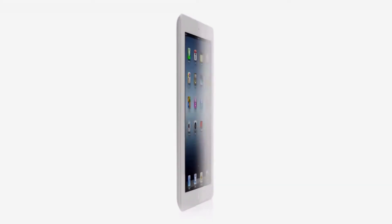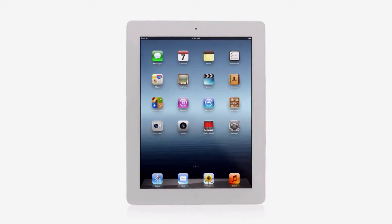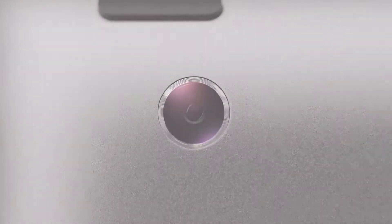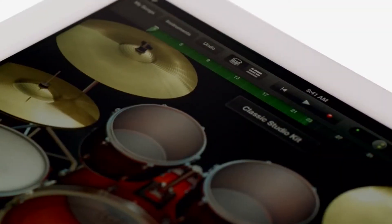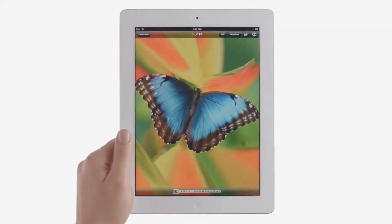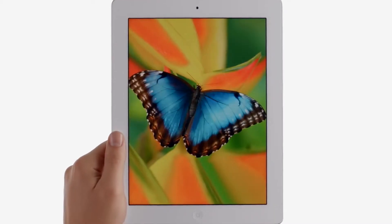And now, with the new iPad, we're elevating that experience by dramatically improving the fundamental elements that define it. We gave it a powerful new A5X chip for stunning graphics. A 5 megapixel iSight camera with our state-of-the-art optics. The speed of 4G LTE. We created amazing new software that redefines what you can do with music, movies, and photos. And all of this is brought to life on the Retina display — the highest resolution display ever on a mobile device.